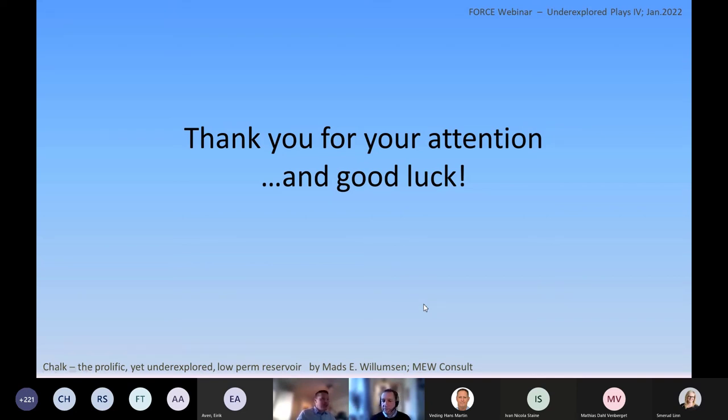There are no further questions, so thank you very much to Mats.